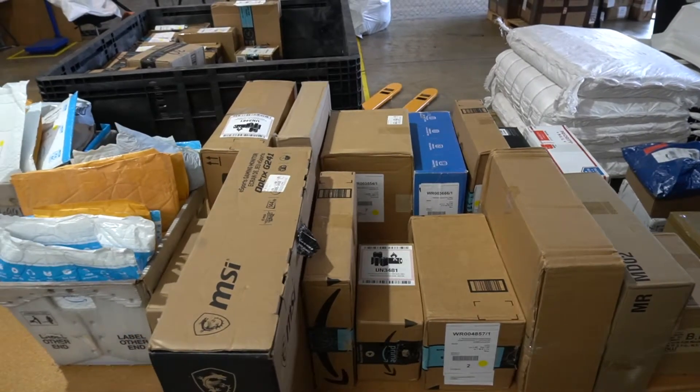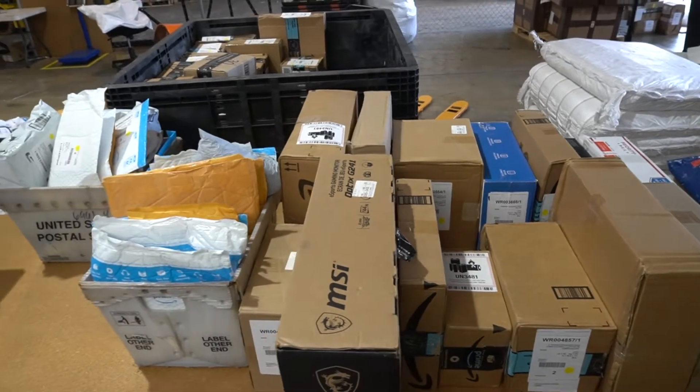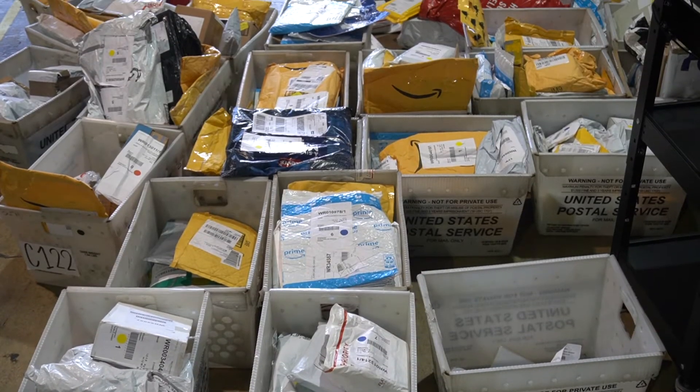Magaya helped the small package operation scale to over 20,000 packages per month. Let's take a look at how they did it.